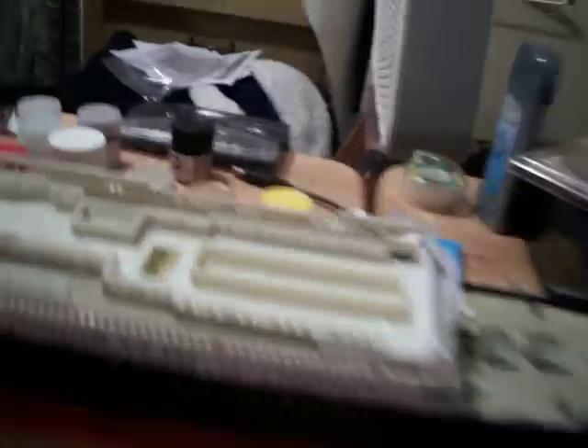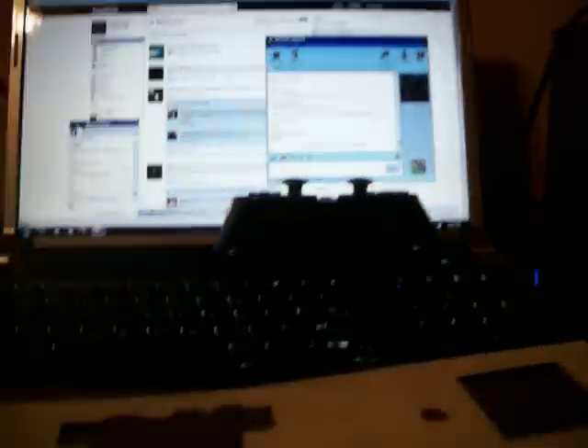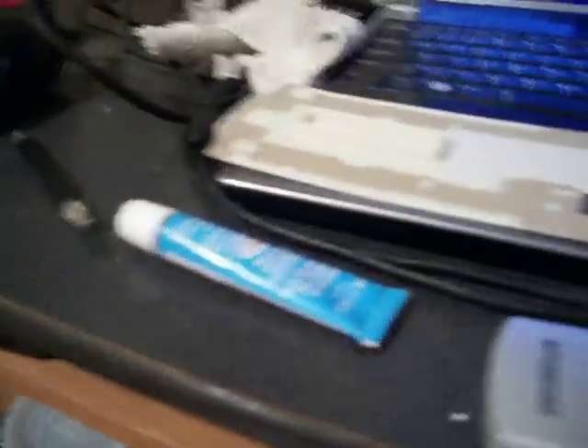Tomorrow I'm gonna be working on the boat deck, which is right here. What I'm gonna be doing tomorrow is placing the strings for all the rigging, all the cables, and the lifeboats and funnels.